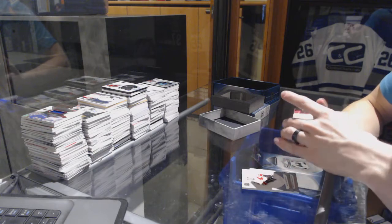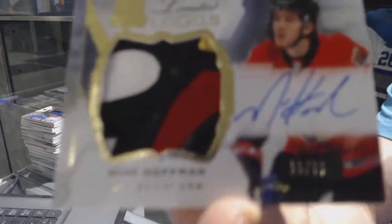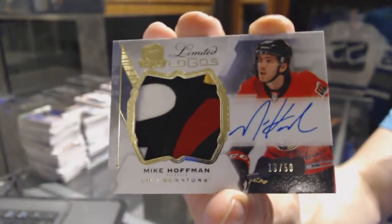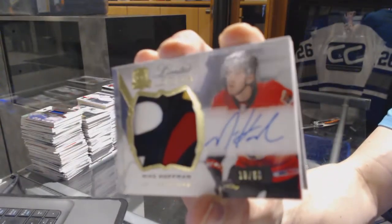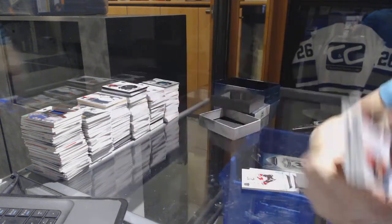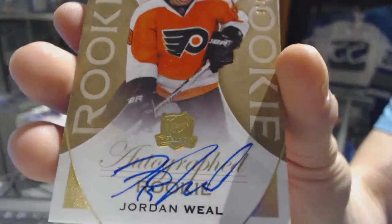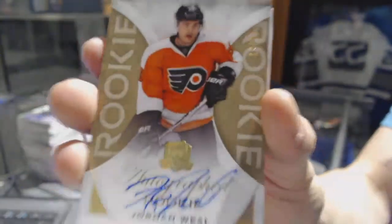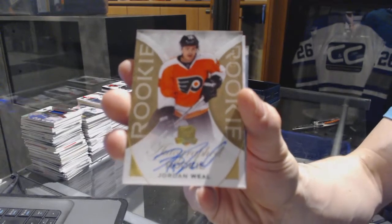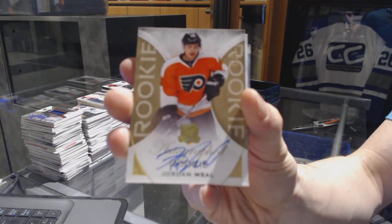We've got a four-color limited logos, numbered 19 of 50 for the Ottawa Senators, Mike Hoffman. 19 of 50 for the Sens. We've got a gold rookie autograph, number 16 of 36 for the Philadelphia Flyers, Jordan Weal. Collation.